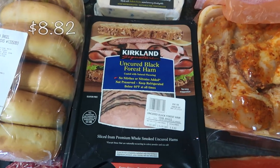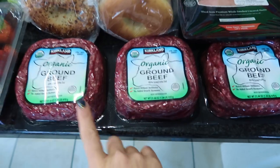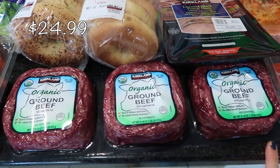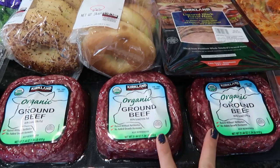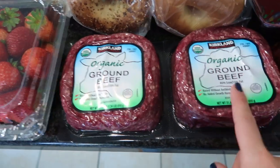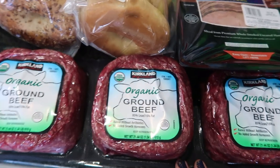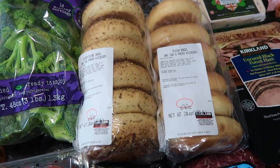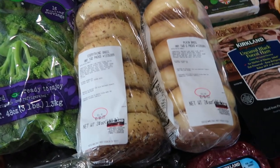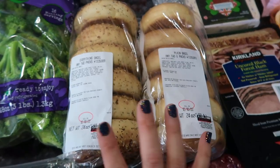I also have some Black Forest ham right here, just for wraps and sandwiches at home or for my kids' lunches. I have the three-pack of ground beef — I always get this. Usually I get two packages, but when I checked my freezer we had two left, so I only got one. Each little brick is 1.34 pounds of organic ground beef. My husband is a teacher going on Christmas vacation soon, and my kids in a couple of weeks will be home too. They love bagels for breakfast — bagel breakfast sandwiches and things like that.